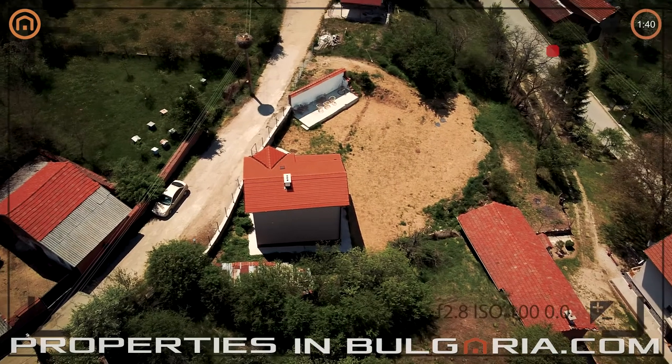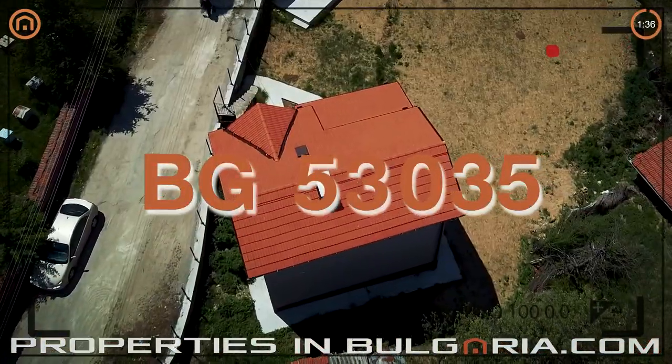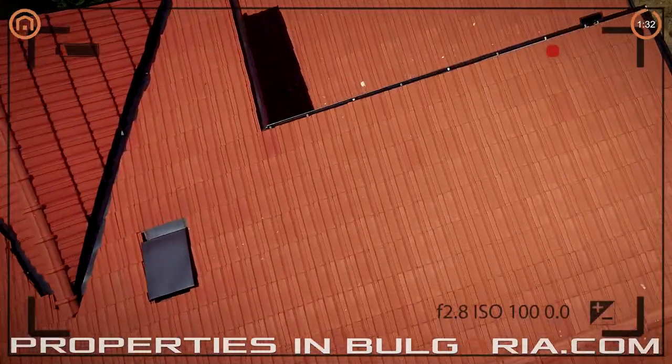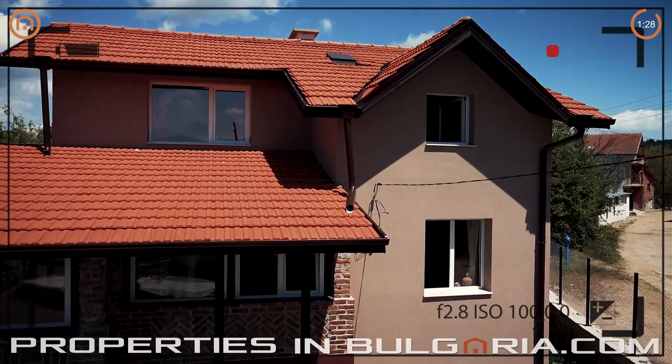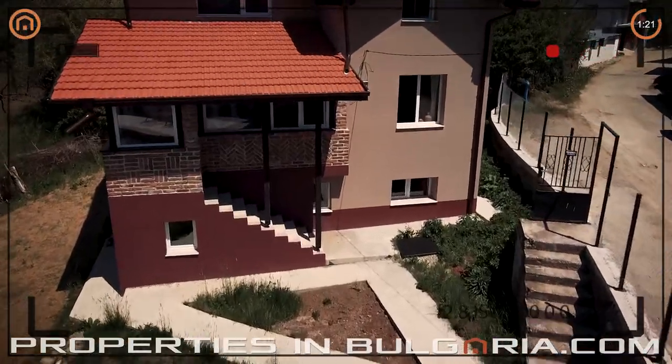Welcome to PropertiesInBulgaria.com, a service of EasyBG, probably the best UK-BG property specialist since 1998. Hello savvy investors in Bulgarian property. In today's episode of our new program, A Property Bargain in 100 Seconds, you will see one of our top offers.